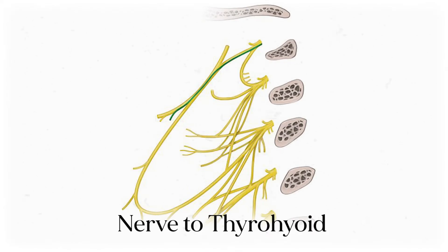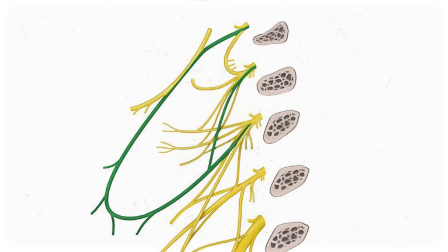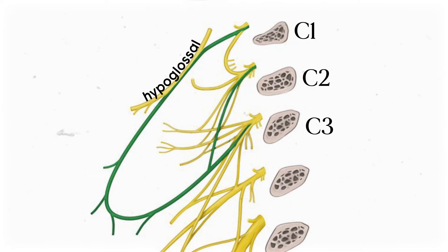The nub closest to the split innervates the thyrohyoid muscle, while the one next to it innervates the geniohyoid muscle. We learn the hypoglossal nerve because it merges with one of the coolest features of the cervical plexus — the ansa cervicalis, which translates to the handle of the neck. That's where the group name comes in: hypoglossal handle. The ansa cervicalis is a loop made up of branches from spinal nerves C1, C2, and C3, plus that contribution from the hypoglossal nerve.